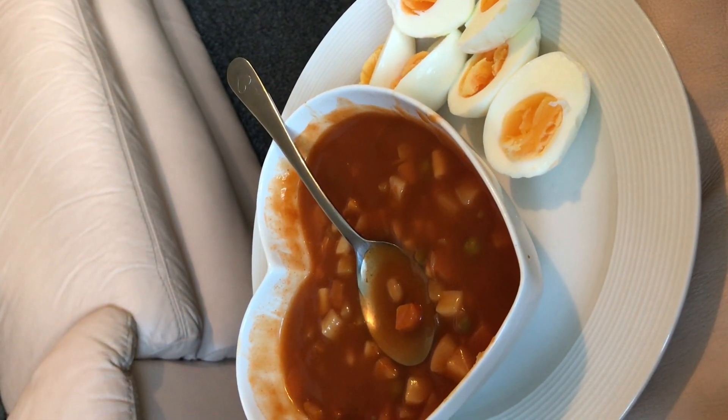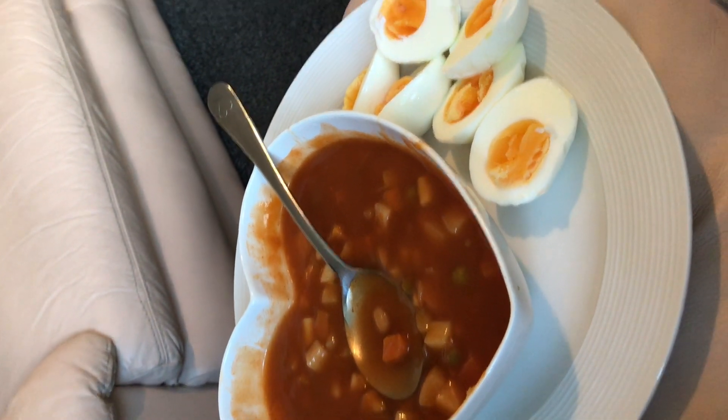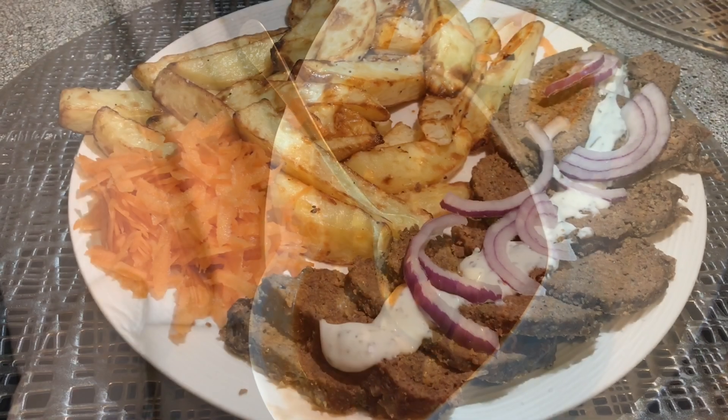For my lunch today I'm just having the Asda vegetable soup for one and a half syns, and some boiled eggs. I'll catch you when I have my tea.